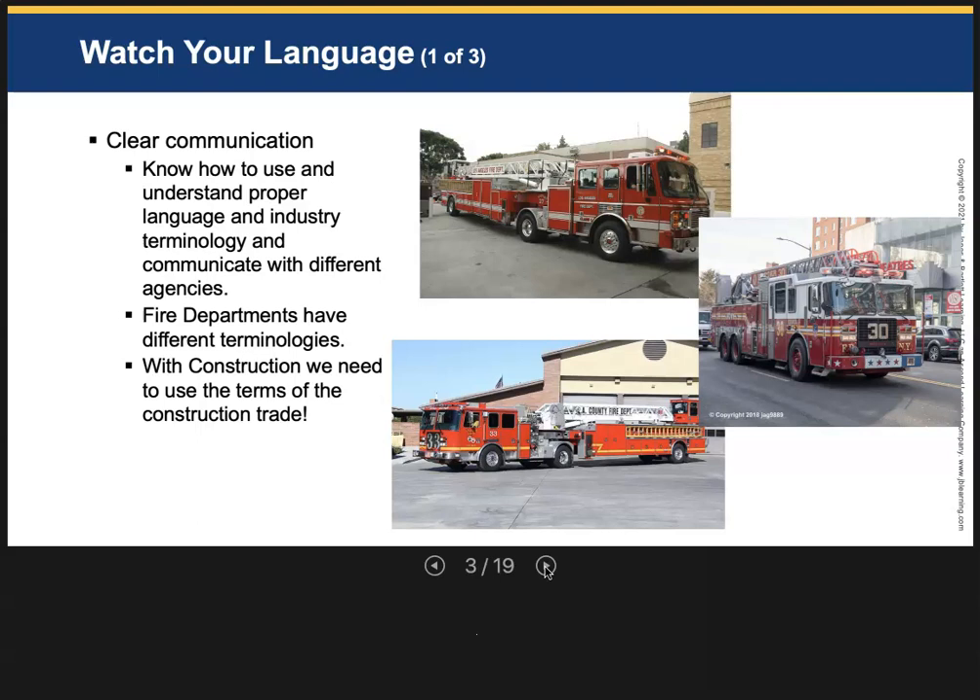If you work for LA County Fire Department, they don't distinguish between apparatus operator and engineer. They have a position called firefighter specialist — the rank I held. A firefighter specialist can drive an engine, drive a truck, be a camp foreman, a fire inspector, or a fire investigator. All of these roles are filled by the firefighter specialist. So you have to know the terminology of the fire department you're working for. And when dealing with buildings, we need to know the terminology of the construction trade.